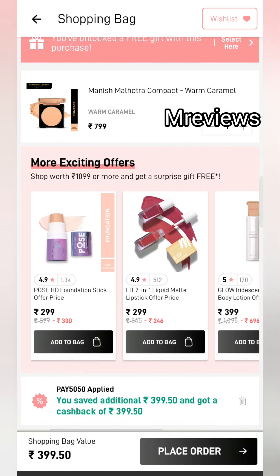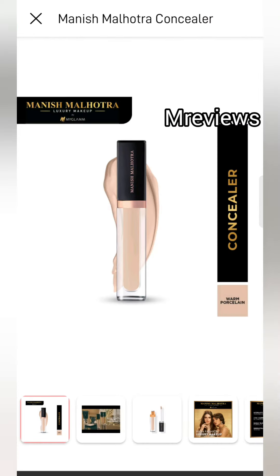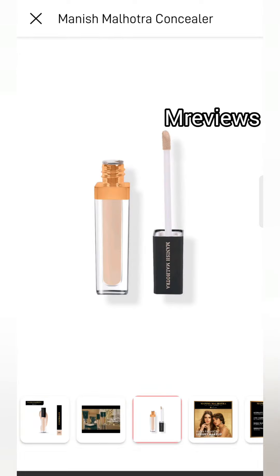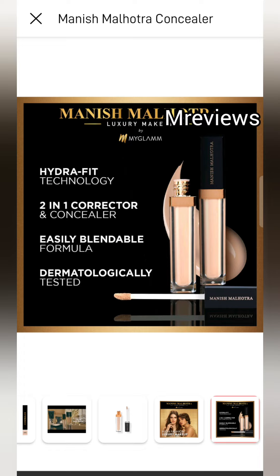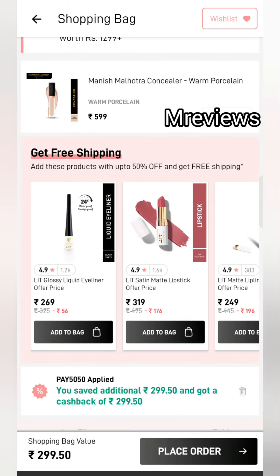Next is the Manish Malhotra Concealer — you will get a huge discount on this too. You will get more value on the amount spent. You can try it because almost all products have the coupon code applied. The price is $5.99 and you will get cashback on this as well.